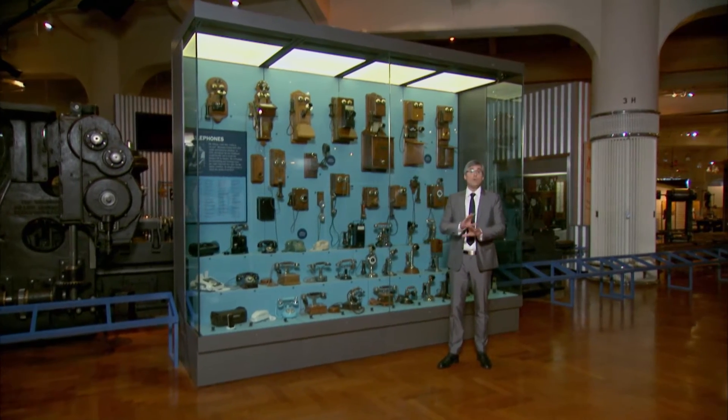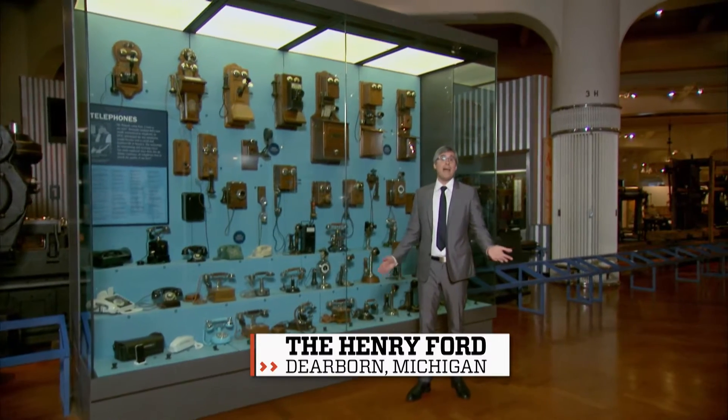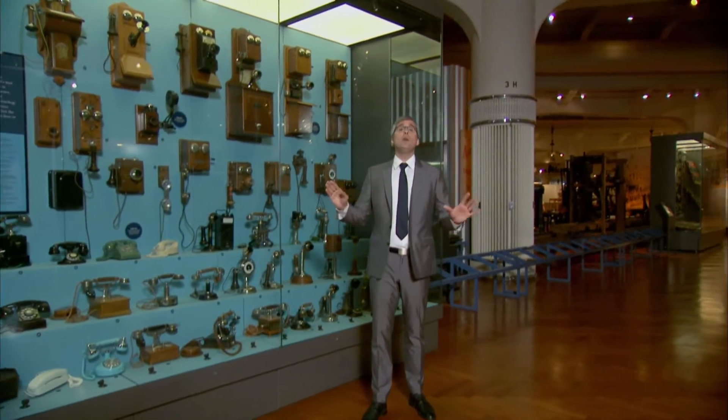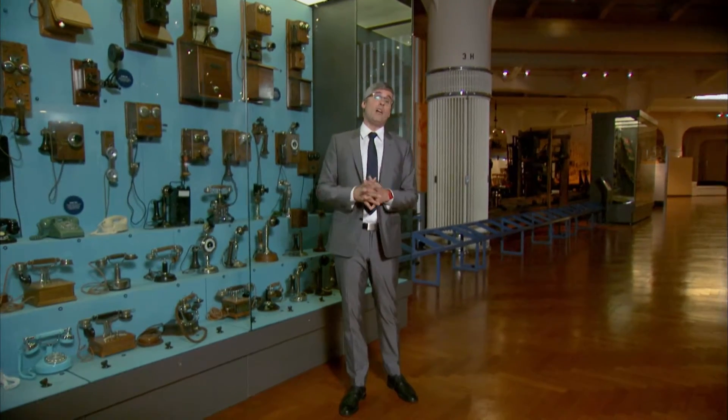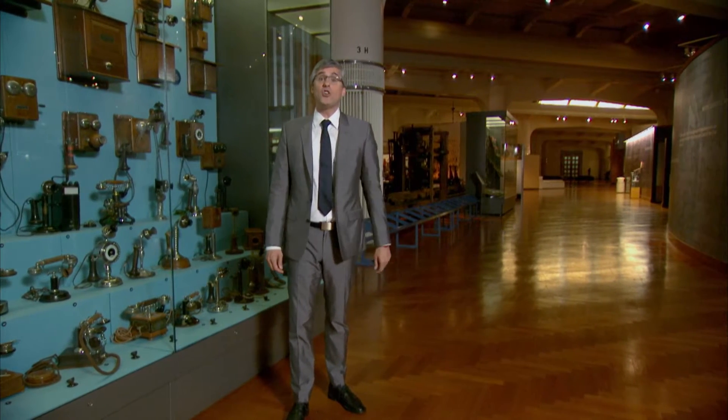When you go to a health club, there are mirrors everywhere. You can check your quads, glutes, pecs, blush, lipstick — yours, ladies, not mine. And the mirror has always been the best way to tell if your workout is actually working. But that's old school. Now you can check out your abs on your app.